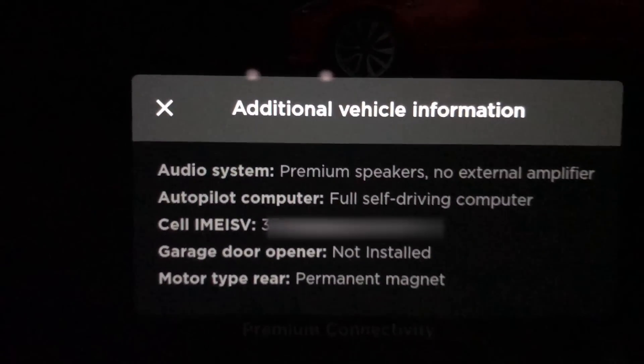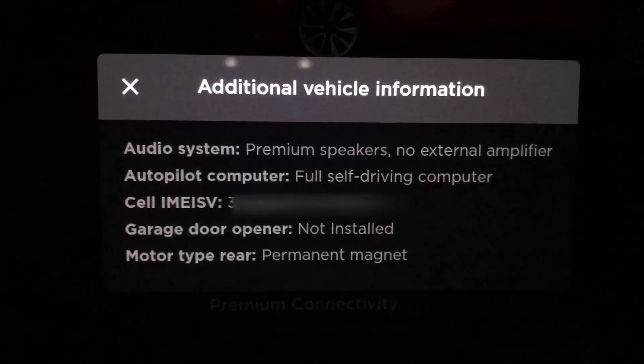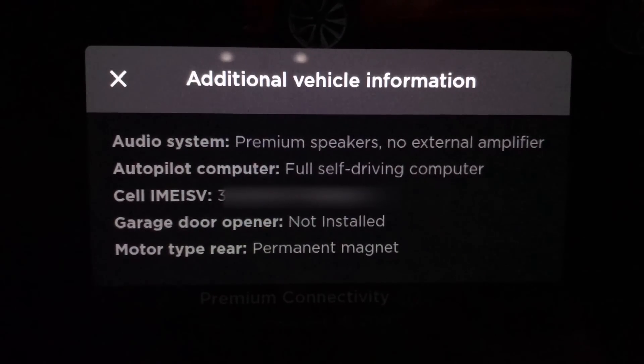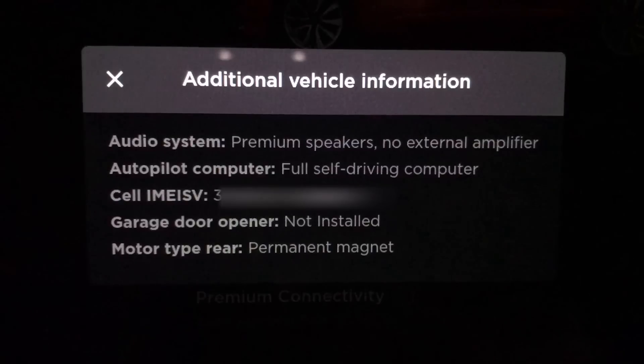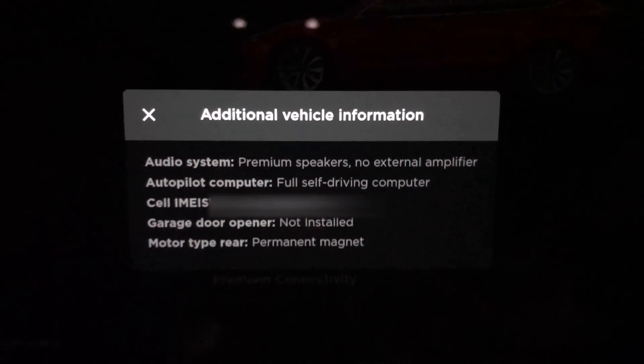Here is the additional vehicle information screen for the hardware 3.0 car. It shows that it has the full self-driving computer and no external amplifier on the audio system, as this is a standard range plus with partial premium interior.